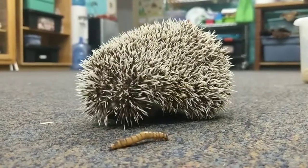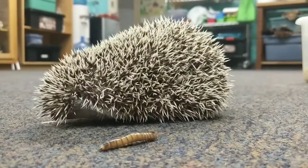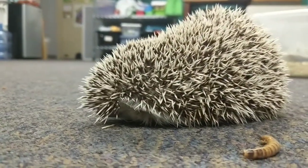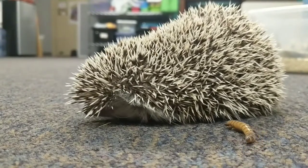Hi everyone, this is Sonic and he is an African pygmy hedgehog. We are feeding him mealworms right now. He really likes mealworms, he likes fruits and vegetables, he likes crickets, and then he also has his hedgehog mix that he eats as well.